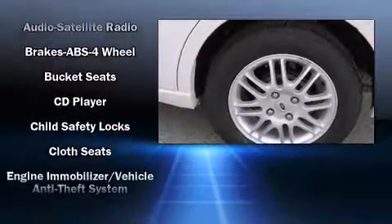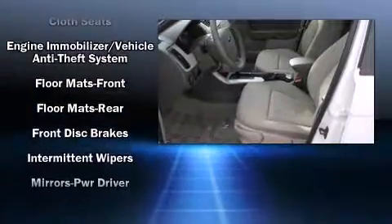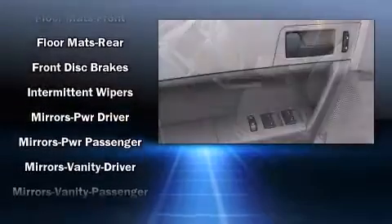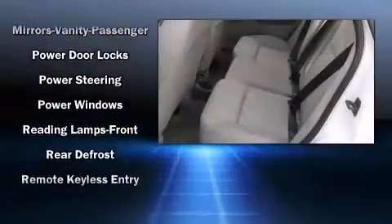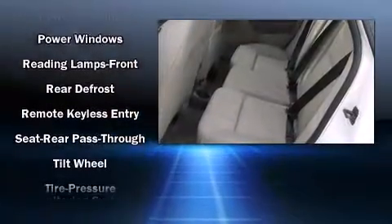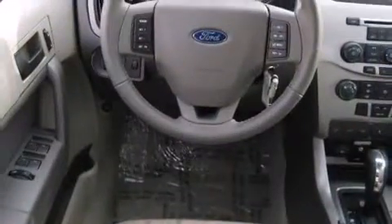Ford ensures the safety and security of its passengers with equipment such as dual front impact airbags with occupant sensing, front side impact airbags, traction control, a security system, and ABS brakes with electronic stability control, supplementing mechanical systems to maintain precise command of the roadway.